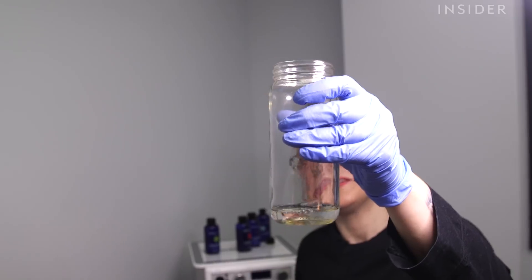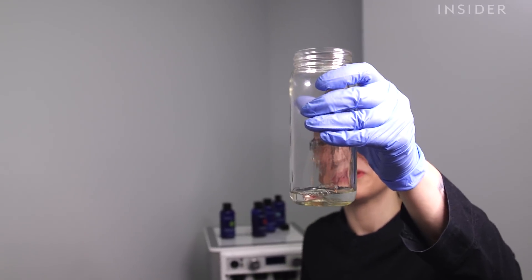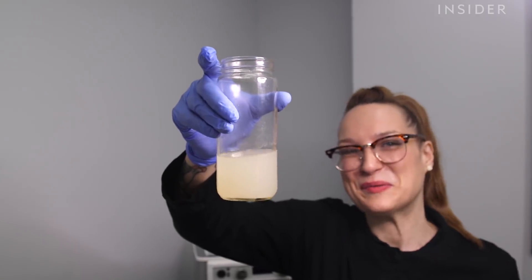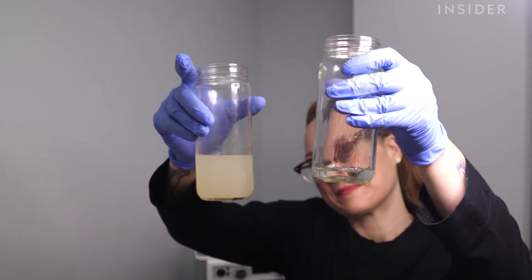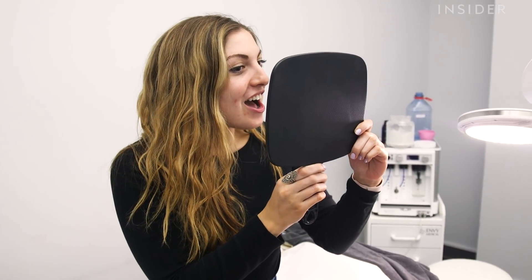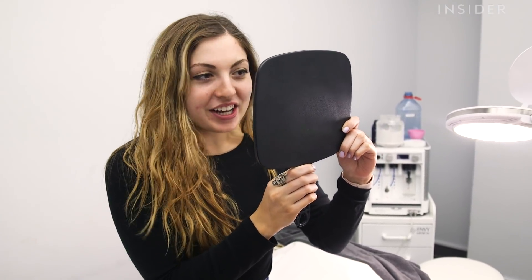This is the solution before we vacuum and this is the solution after we vacuum. Oh my goodness. My skin is covering my face. My skin does look really good. I would never wake up and look like this in the morning after washing my face or anything like that.